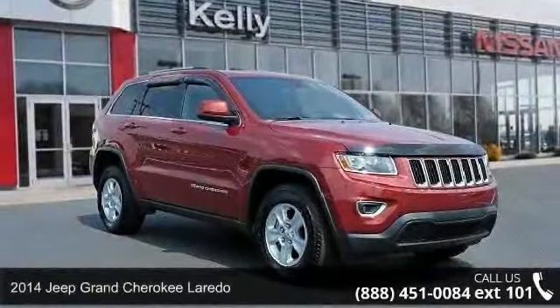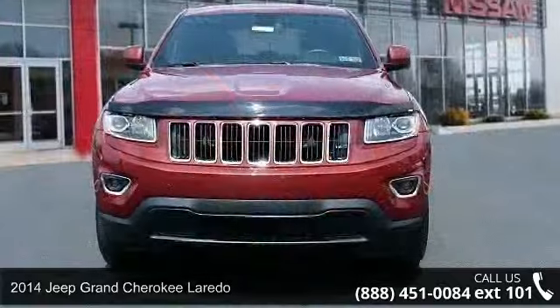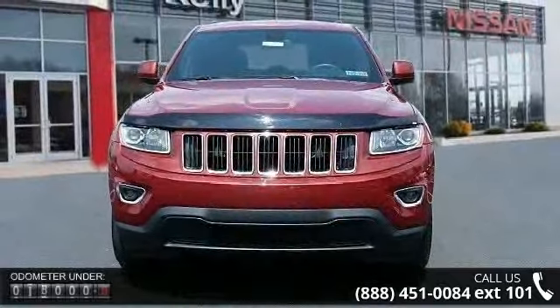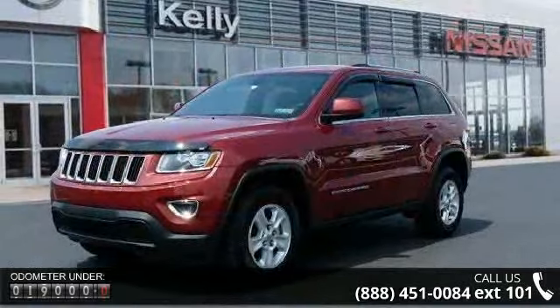Check out this 2014 Jeep Grand Cherokee Laredo. This may be the set of wheels you've been looking for. This vehicle comes with a reliable 6-cylinder engine connected to a smooth shifting automatic transmission.